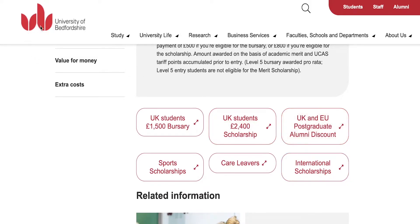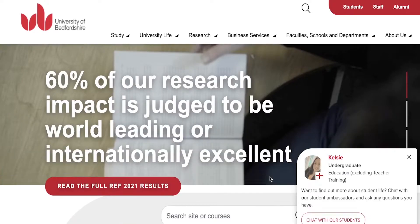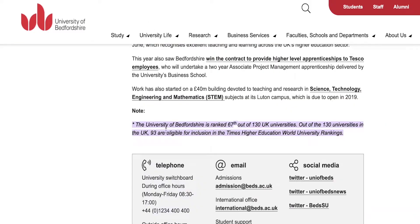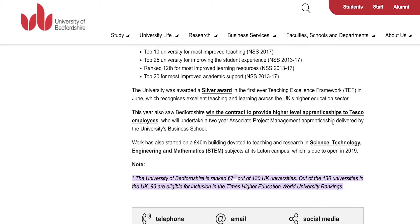You might be wondering about the ranking of the University of Bedfordshire. The University of Bedfordshire is ranked 67th out of 130 United Kingdom universities. So it is not a top-tier university, but it is not one you can easily dismiss either. It is a good university where you will see not only high achievers and good sports players, but an overall balanced environment, and they have also been working with Tesco.